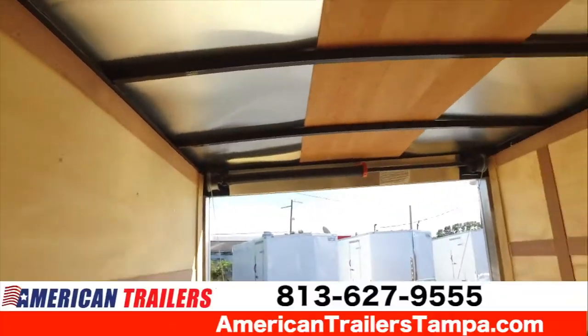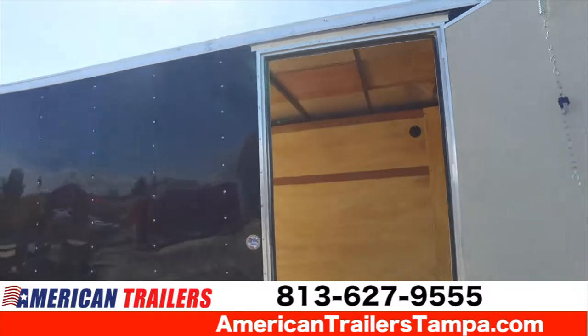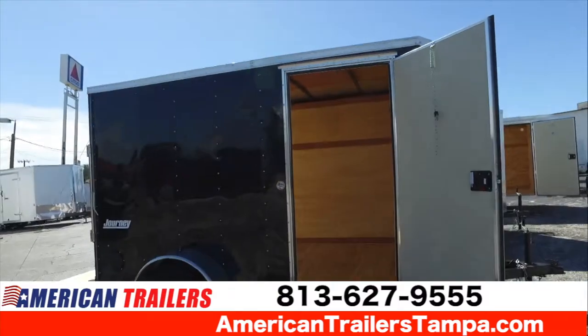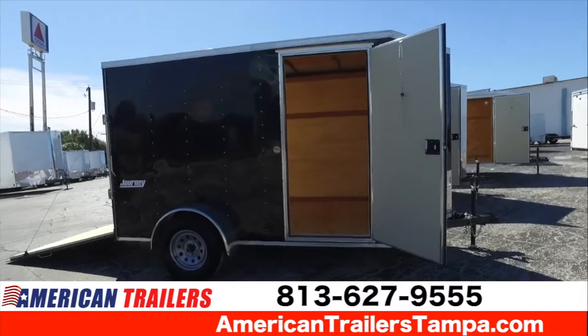Really nice trailer. Give us a call at 813-627-9555. Visit us anytime at our website at americantrailerstampa.com.